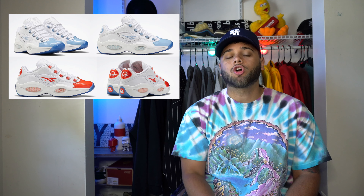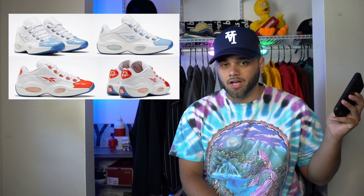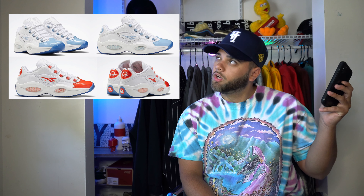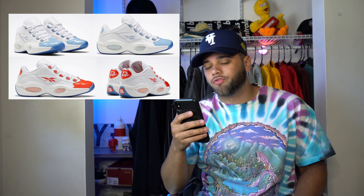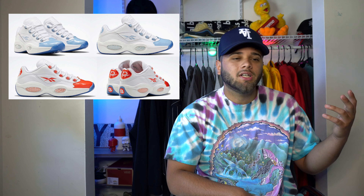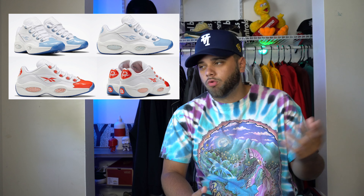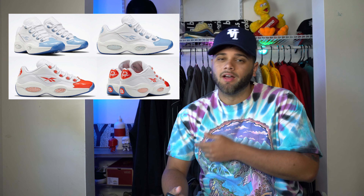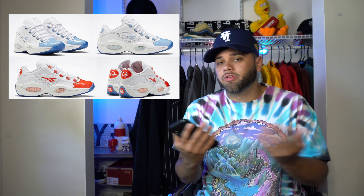On the 18th we also have two colorways of the Reebok Question Low dropping. I actually have a pair of Question Georgetowns in the closet I can't remember the last time I put on. For me it's probably going to be a drop — it's a dope colorway but not something I'd put in my rotation. It's like one of those sneakers you'd like to have but you really won't wear, and I'm sure you guys have had a couple sneakers like that.